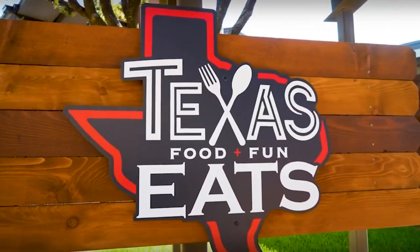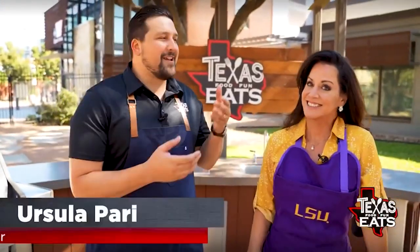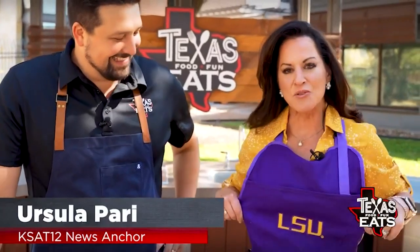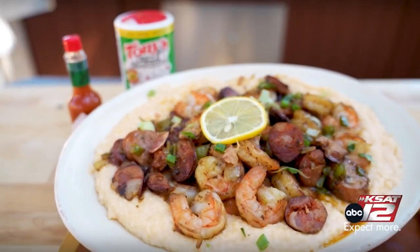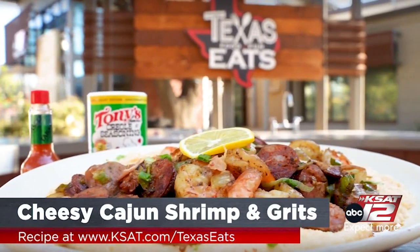Welcome back to Texas Eats. Now we're here at the Outdoor Kitchen, and joining us today is KSAT 12 News anchor extraordinaire Ursula Perry. Thank you so much for being here. I got my LSU apron on. We're ready to go to work. We have some delicious-looking food. It smells amazing. What are we making? We are making my famous cheesy Cajun shrimp and grits from scratch.